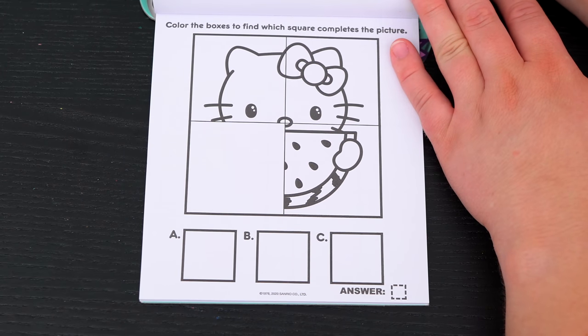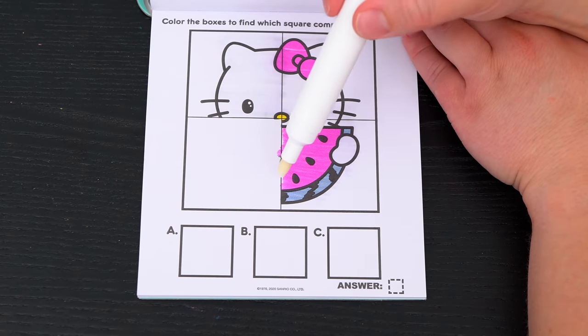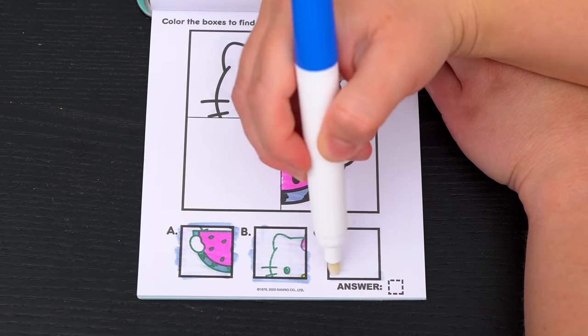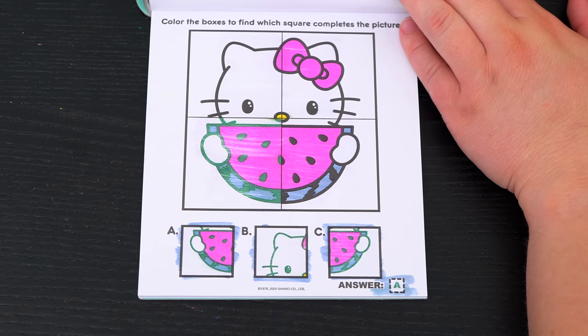Color the boxes to find which square completes the picture! Okay, so it looks like we're going to be looking for the other half of this watermelon! Do you see which one it is? Yeah, it's A! Great job!